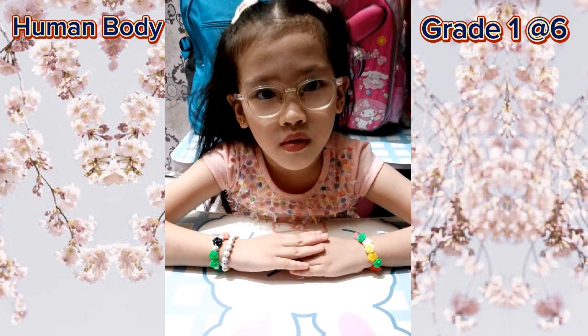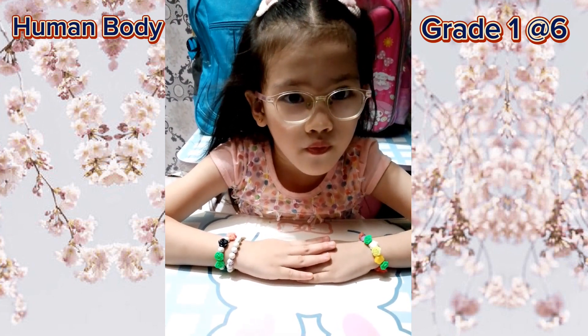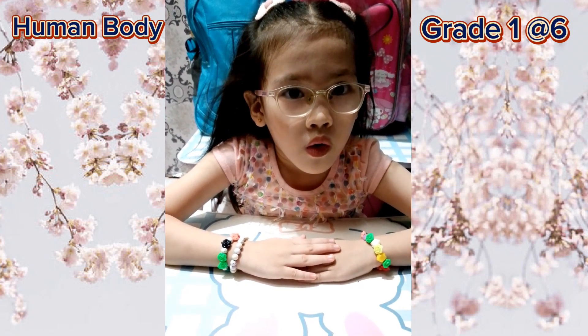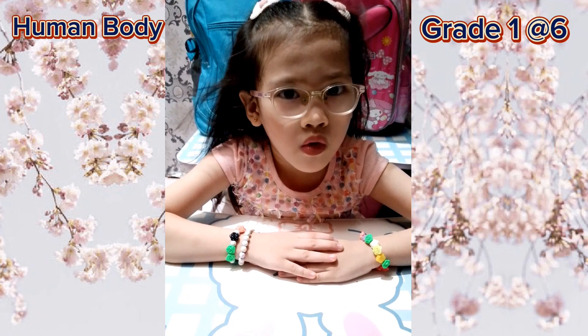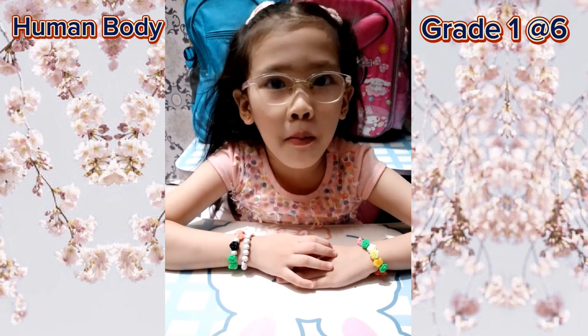Next: it is an organ in the upper part of the abdomen. It is an enlarged and muscular pouch-shaped organ of the alimentary canal. It drains the food and mixes in a very strong acid that partly digests it. Stomach! Stomach, very good.